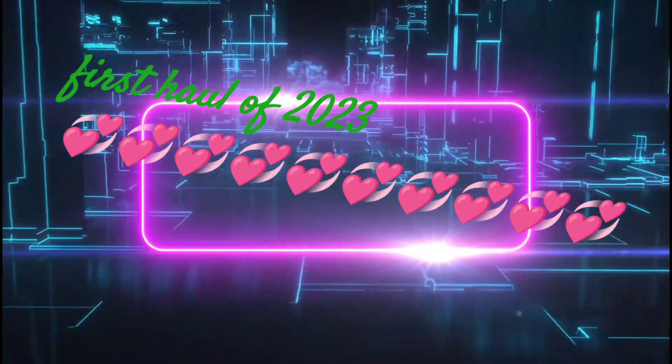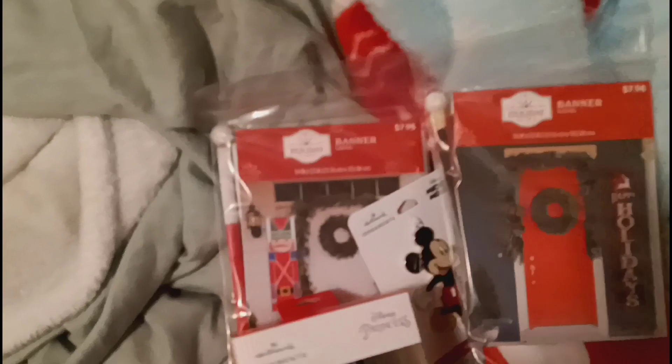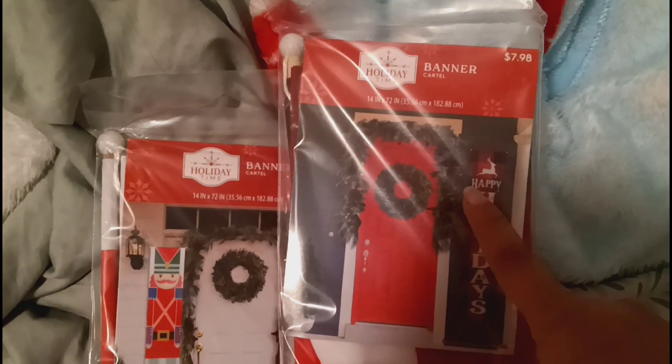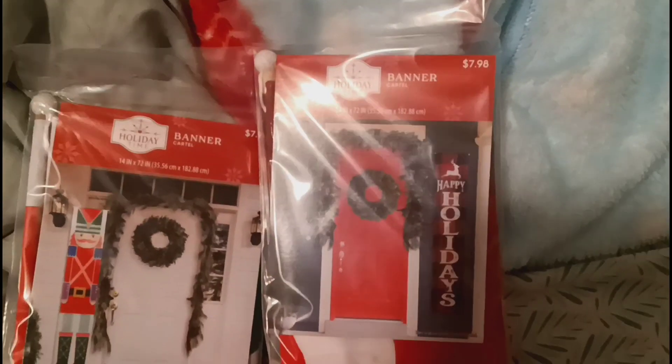I wanted to show you a few things that I got at Walmart. When I went to Walmart, I did get a few things for Christmas because it was on sale. So I got this band right here - it says 'Happy Holidays' - it has a little deer on it and it was three dollars and twenty-five cents. I did get two of them and I gave one to my mom.